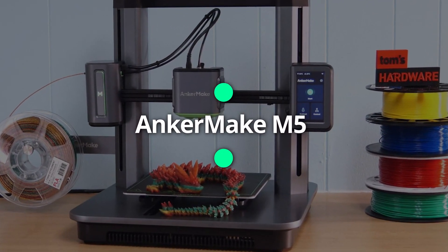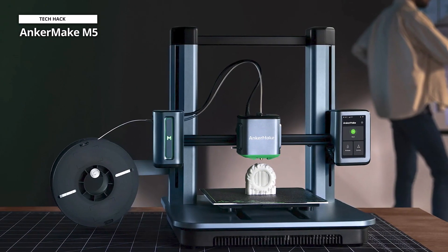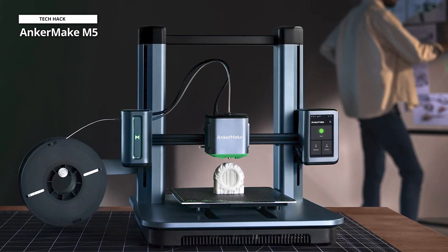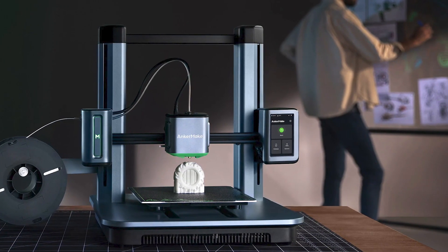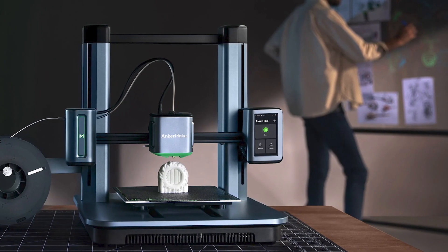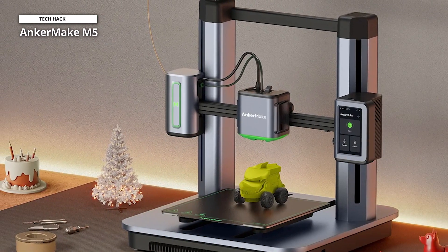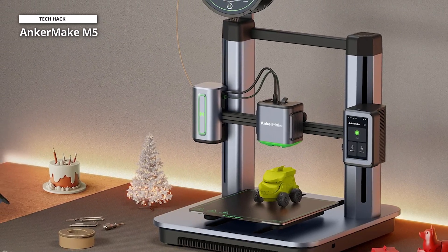Next we have the AnkerMake M5. The AnkerMake M5 is the industry leader in high-speed 3D printers, which are currently all the rage. The device, which was first made available for retail price in April as a Kickstarter campaign, costs $799. The printer's average speed is 250 mm per second, which is five times higher than the typical 50 mm per second advised for printers of the Cartesian type.